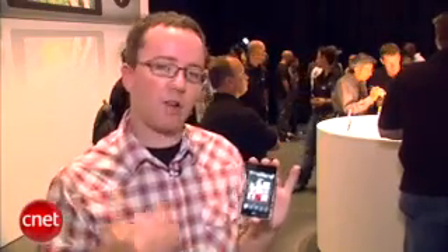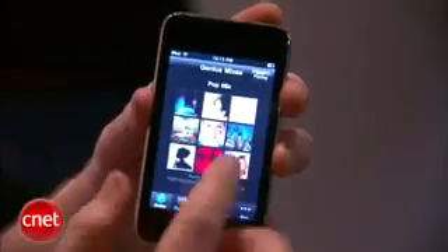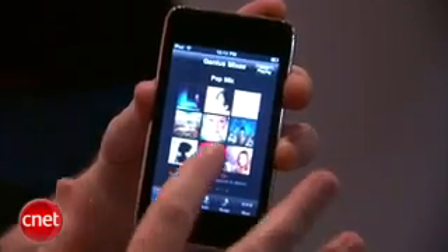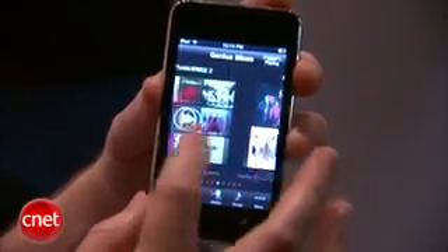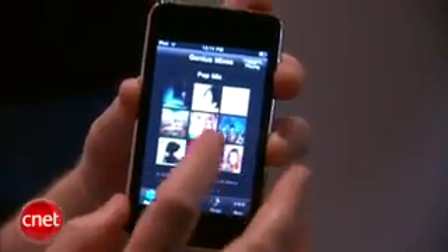One of the new features we're seeing on here — that we're also seeing on the new iPod Nano — is a new feature called Genius Mixes, which is just an extension of the Genius Playlist feature, but it goes above and beyond, creating longer mixes of music based around certain genres.